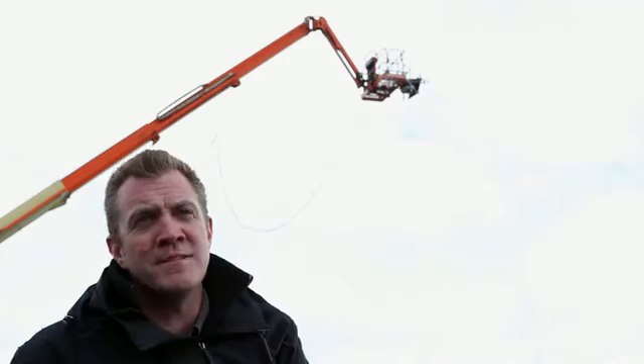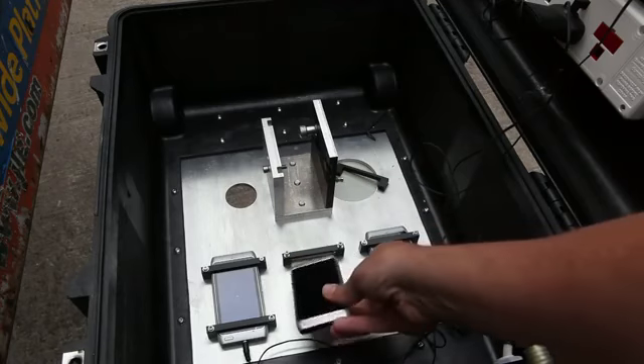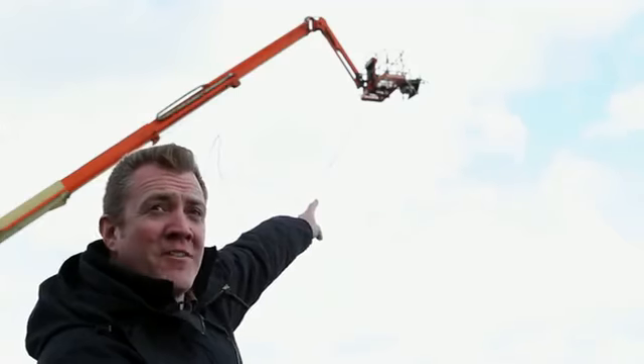Hi, we're the Directors. I'm Ed. I'm Will. We're Sumo Science. We're shooting the world's largest stop-motion animation on a Nokia N8. My name's Toby Howell and I'm the Director of Photography. I'm shooting on Nokia N8 and I've got three of them up that crane.